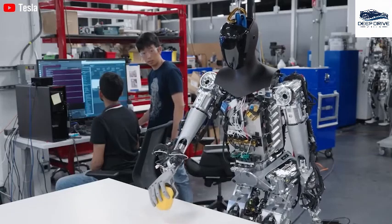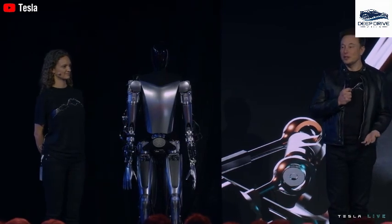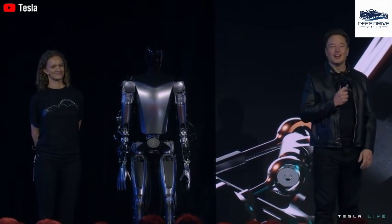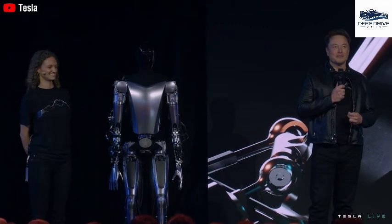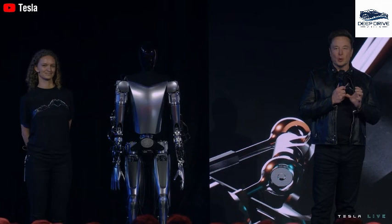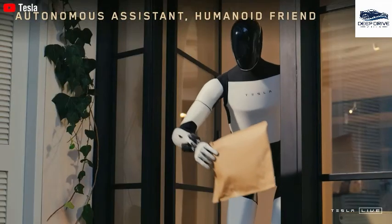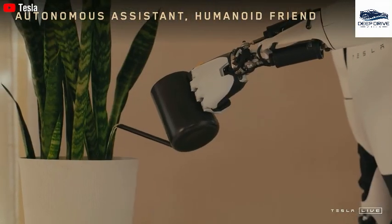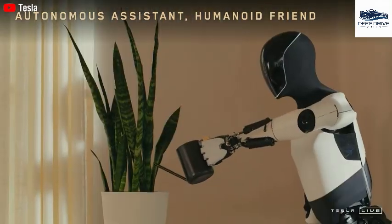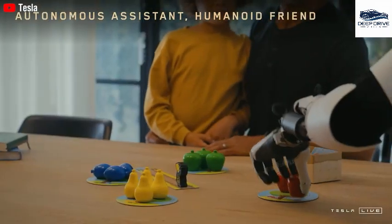This evolution has the potential to establish new benchmarks in robotic functionality. However, the absence of publicly available endurance testing data raises pertinent concerns regarding the robot's long-term reliability and performance in real-world scenarios. Consequently, potential buyers continue to express uncertainty regarding its practical applications. Notably, Optimus is engineered to expand its functionalities over time, incorporating potential microtransactions for advanced features. This app store-like model could significantly enhance user engagement and generate additional revenue streams.